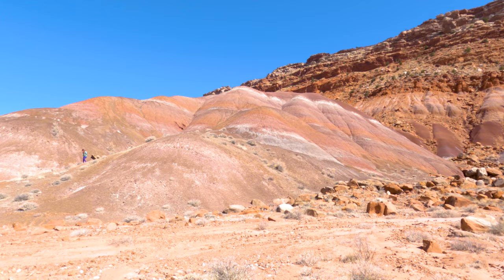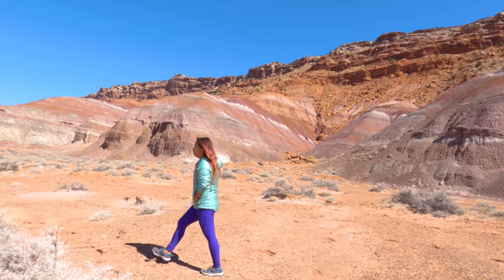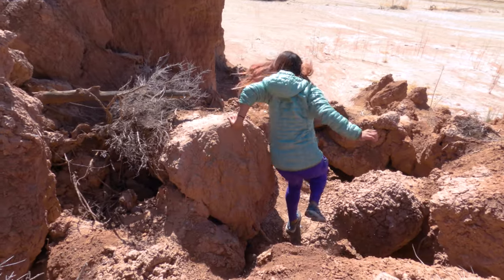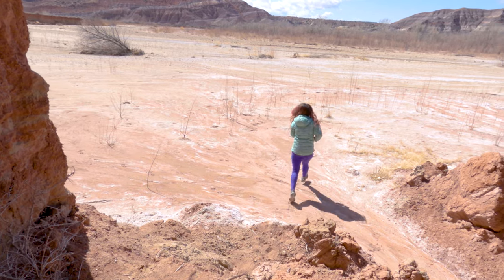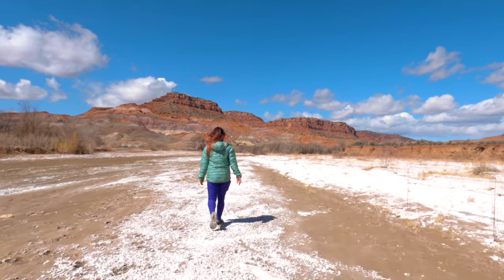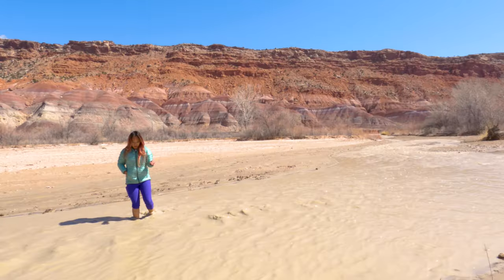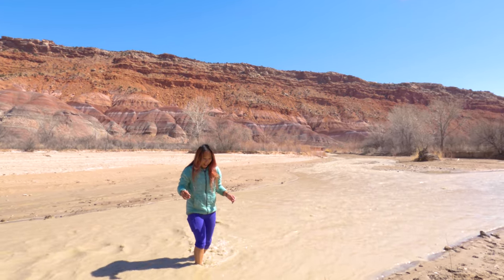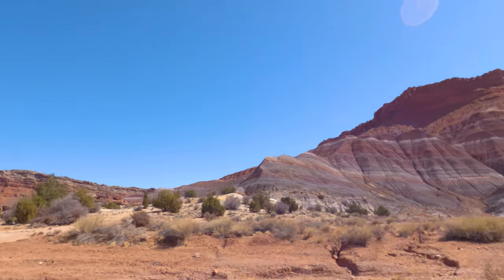One thing is for sure — this area is incredible and we need to help keep it that way. If you decide to visit, be sure to clean up after yourself and practice leave no trace. I would love to see places like this stay pristine and perfect for everyone's enjoyment for generations to come. This is an out-and-back trail, so after you pass the beautiful Chinle Mountains you just need to climb back down to the river bottom and head back towards the car. You might want to bring another pair of shoes or sandals because you're going to get your shoes soaked one more time right before you get to the car.